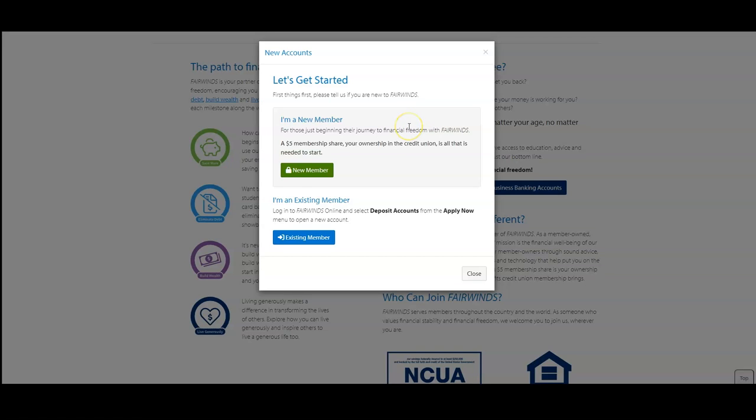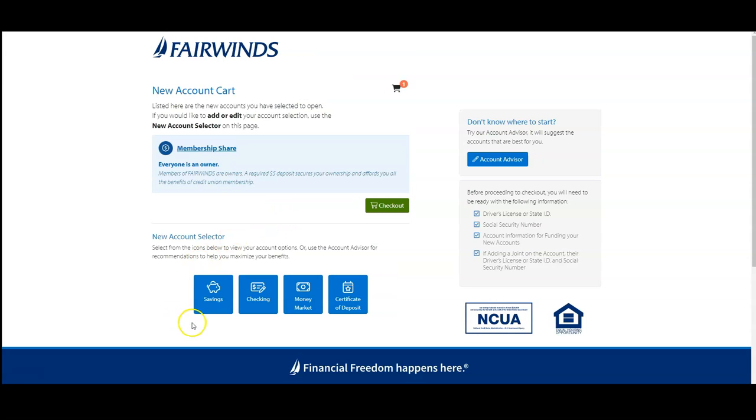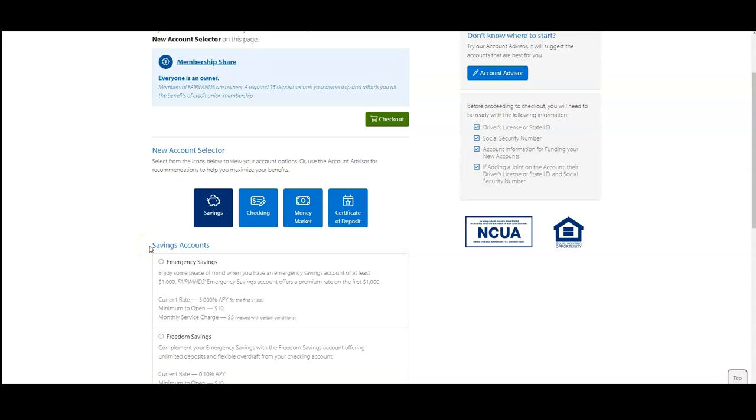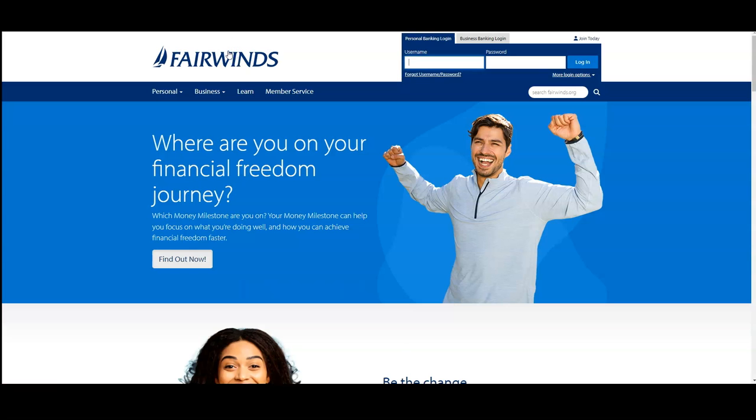All you need is $5 to start your membership. When you click on personal bank accounts and then click on new member, you'll be able to start off with either a savings, checking, money market, or certificate of deposit account. You'll choose your account type, sign up, and make sure you have your driver's license or state ID and your external account information to fund your account. It's really easy. I would start making deposits — if you get a savings account, put a good lump sum in there, at least $1,000. If you do a checking account, have a few direct deposits going through there, as that helps you get approved for different financial products.